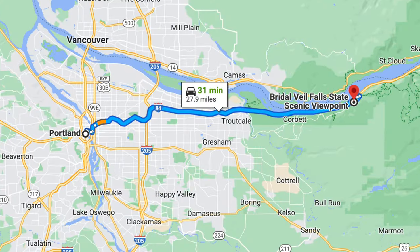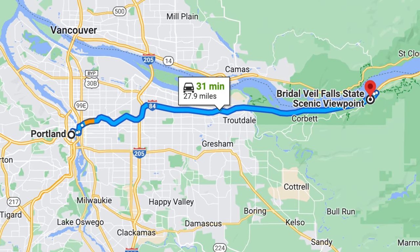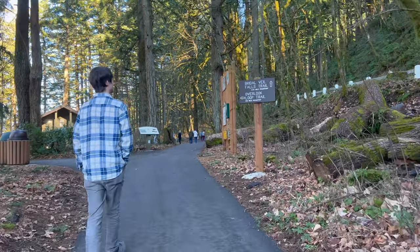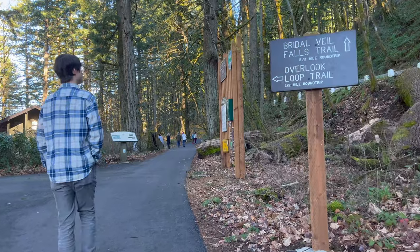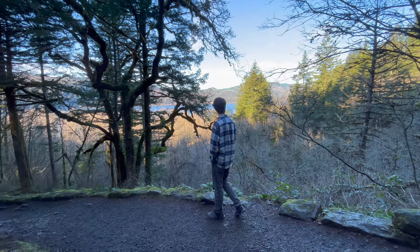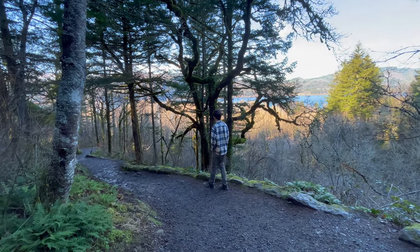Bridal Veil Falls State Scenic Viewpoint is about 30 minutes drive east of Portland in the Columbia River Gorge. As of the making of this video, parking permits and fees aren't required. From the parking area, it's a short half-mile out-and-back hike to Bridal Veil Falls. I'll include the link to the trail entry on AllTrails in the video description so you can find recent trip reports easily.